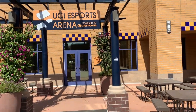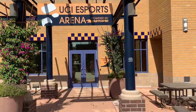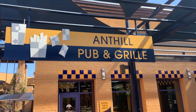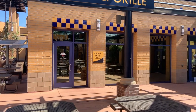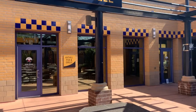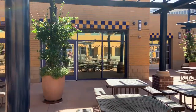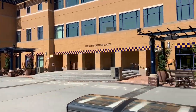One of the things we also have here at UCI is a UCI eSports arena where a lot of gamers come in to play their games and compete competitively. We also have a pub here on campus where a lot of 21-plus year olds come in to eat, drink, and have fun with their friends. And then here's another sitting and dining area for students.